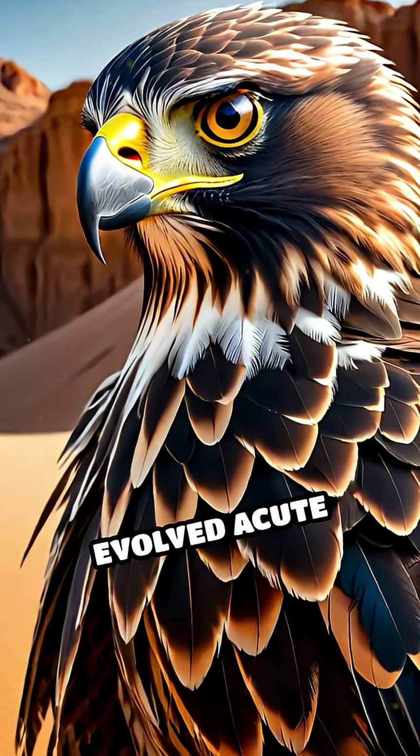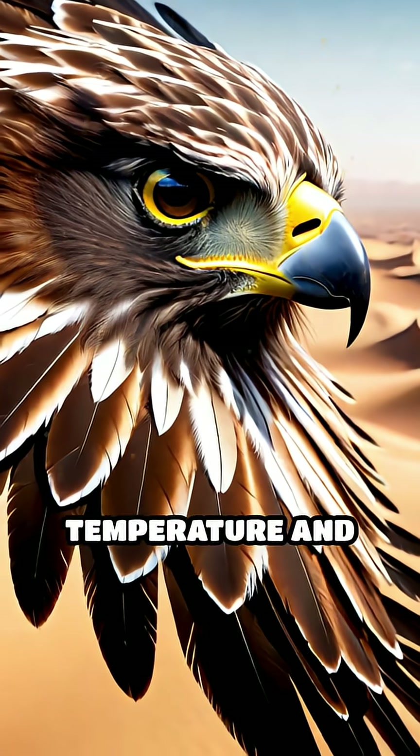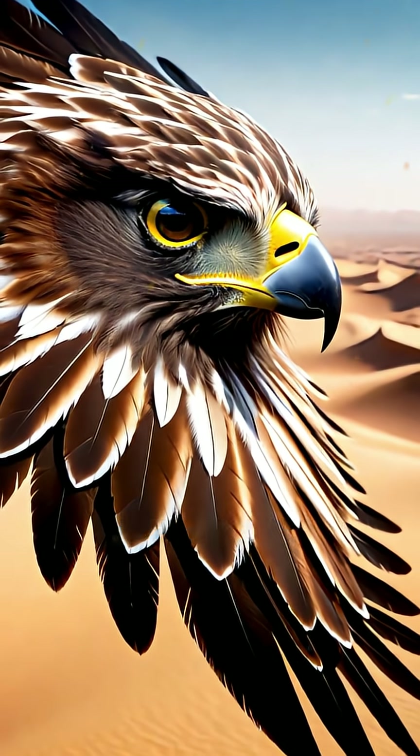These birds have evolved acute senses and specialized flight muscles to detect subtle shifts in air temperature and pressure, allowing them to exploit thermals with incredible precision.